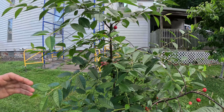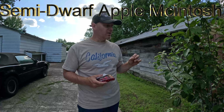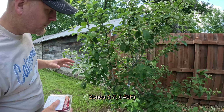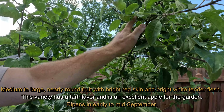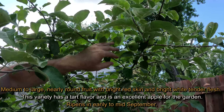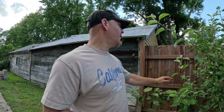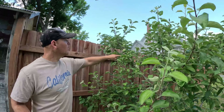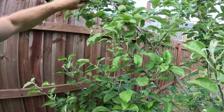This one is a semi-dwarf MacIntosh apple — I believe it gets up to 10 to 15 feet tall. We're at the end of May and the apples aren't ripe yet; they won't ripen for a couple more months. This tree is about two to three years old, but this year it's giving off quite a bit of apples — you can see one, two, three, four, five, six apples just on this one branch.